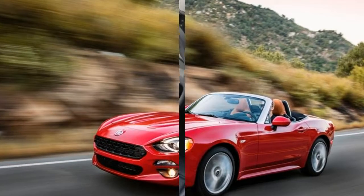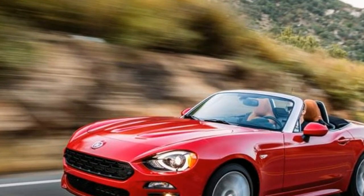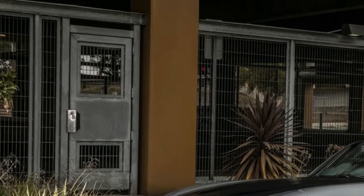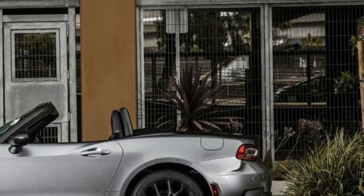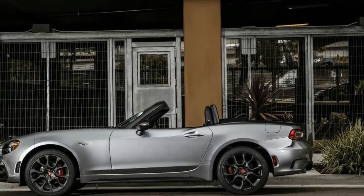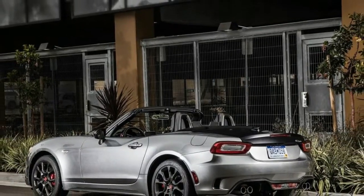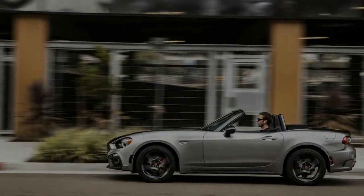What's new for 2018? The big news is the introduction of the Red Top Edition, which adds a red convertible top, 17-inch silver-colored wheels, navigation, auto-leveling adaptive headlamps with washers, and LED daytime running lights — all for $2,495. Otherwise, the rest of the 124 Spider's changes are related to option packages and colors.